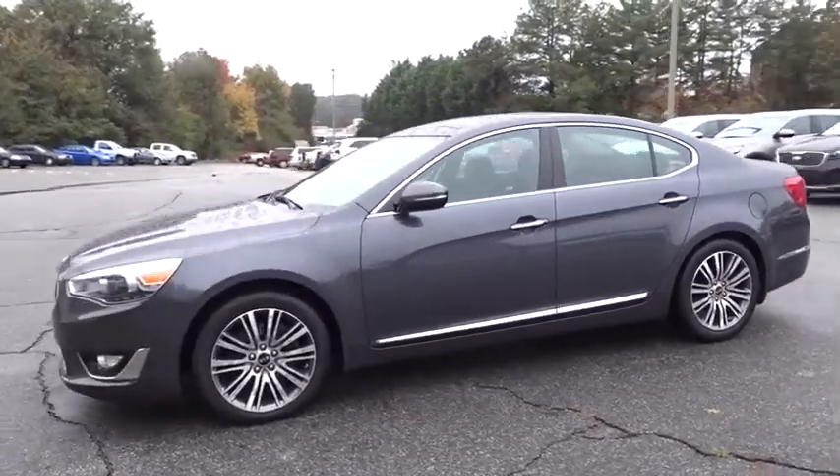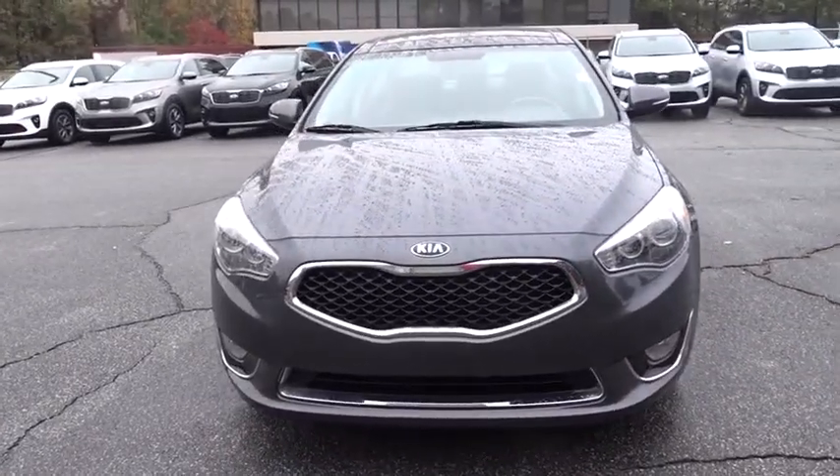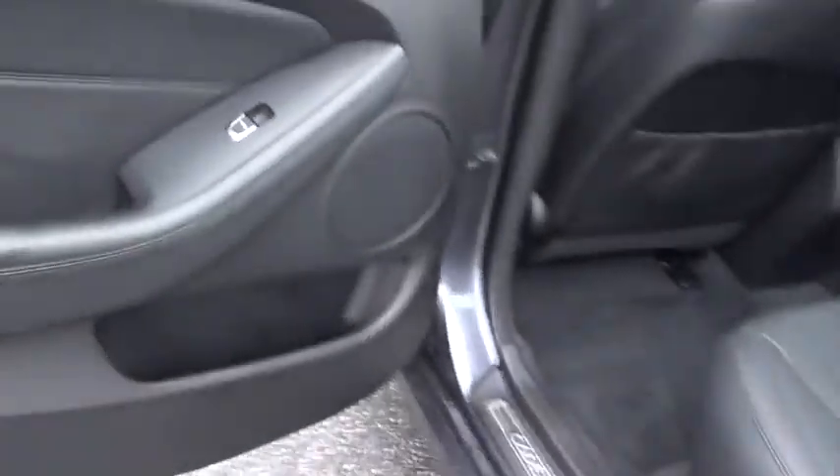Here are some of this vehicle's great options: stability control, traction control, anti-lock braking system, power passenger seat, navigation system, steering wheel audio controls, keyless entry, backup camera, Bluetooth, panoramic sunroof.